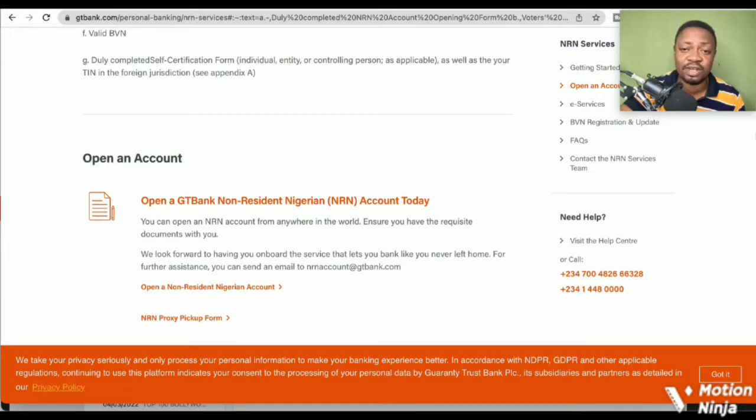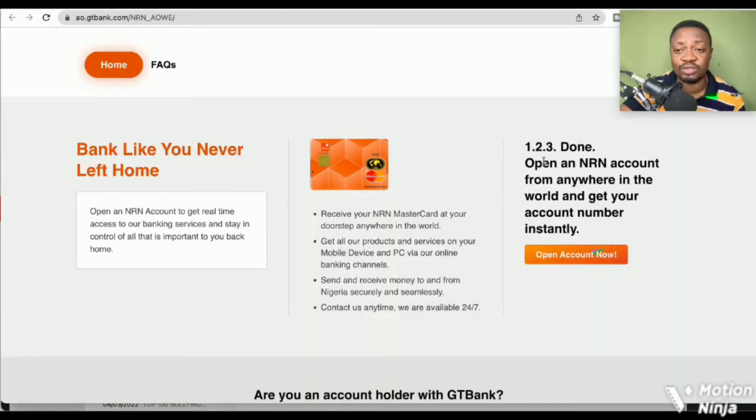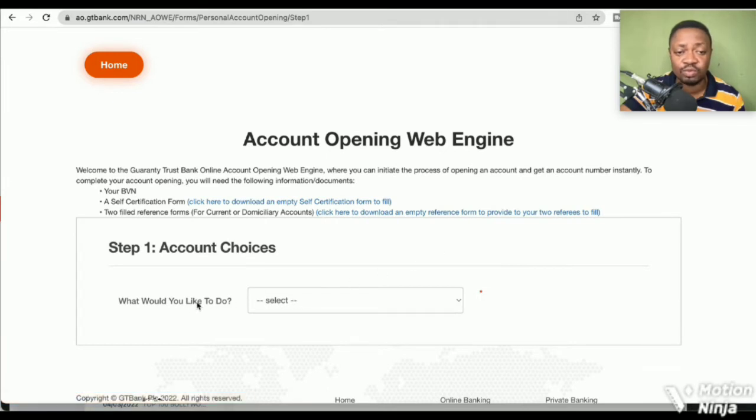To open this Non-Resident Nigerian account, it's very easy — get those documents mentioned above and click 'Open a Non-Resident Nigerian Account.' I'll leave the link to this particular website, or you can go to Google and type in 'GT Bank Non-Resident Nigerian account.' Make sure you get the right website. Clicking this link brings you to the page: 'Open an NRN account from anywhere in the world and get your account number instantly.'